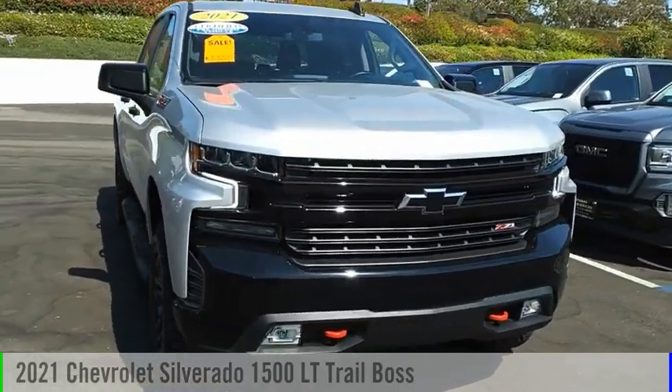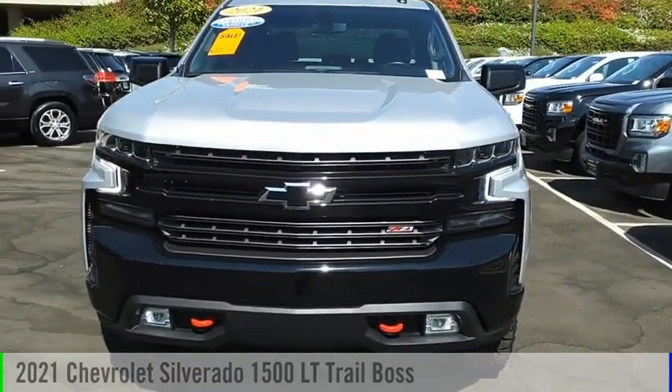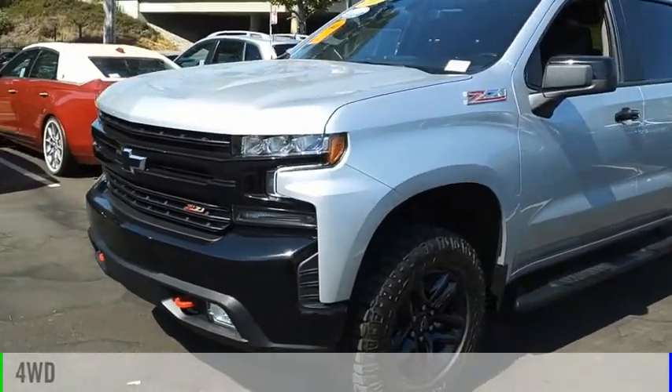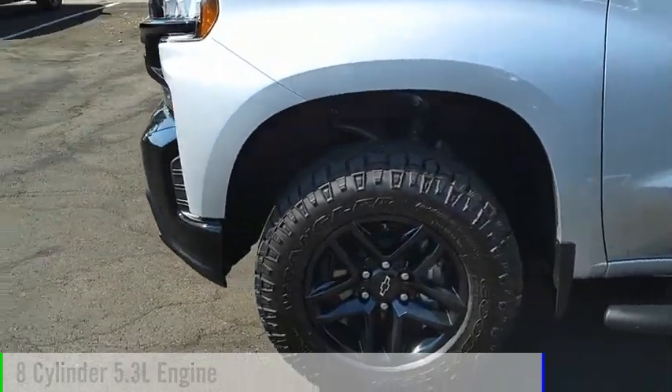Looking for the right vehicle? Check out the 2021 Silverado 1500. This vehicle is powered by a four-wheel drive, eight-cylinder, 5.3-liter engine.